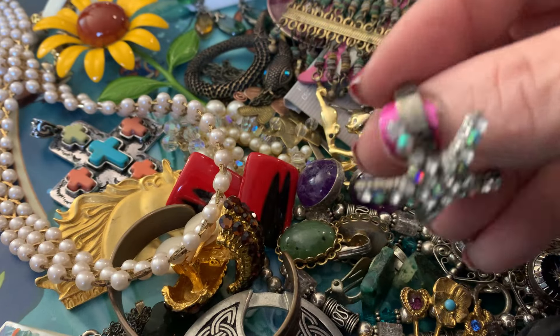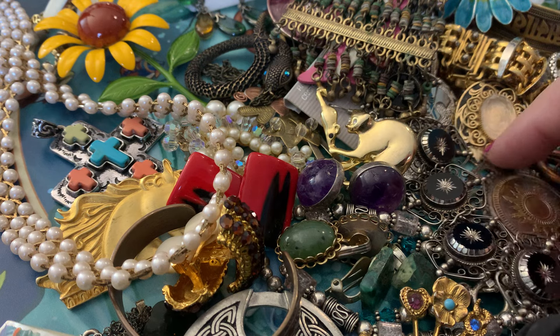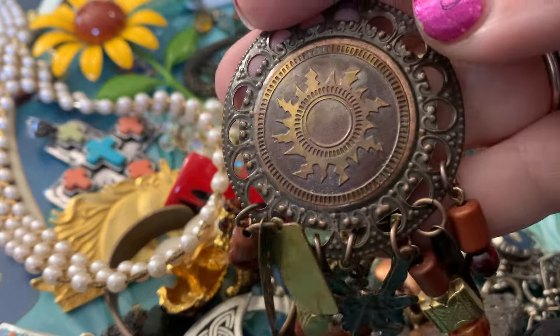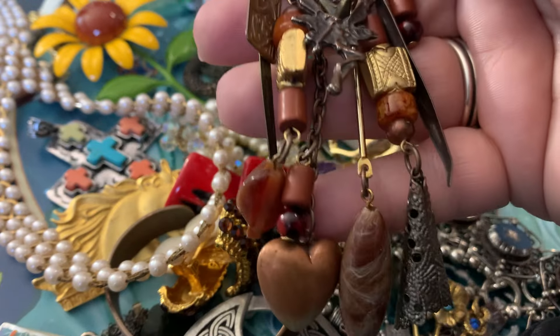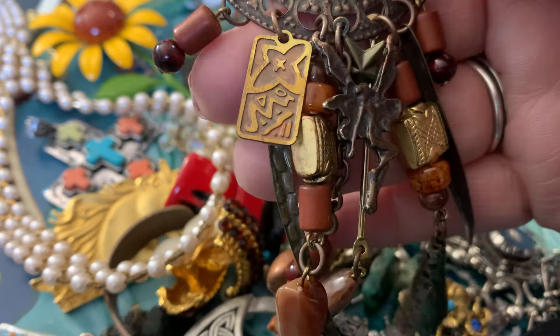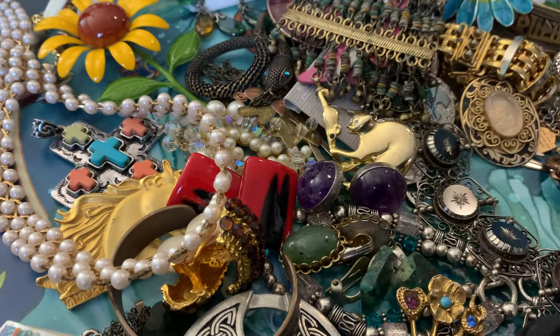Starfish adjustable ring — actually it's more of a star, but I see starfish because of the mermaid theme. I love this; it's got the sun. It almost looks like the exact sun from Tangled, and all kinds of different beads and things dangling from it. Got a fairy on there. And this is a brooch.